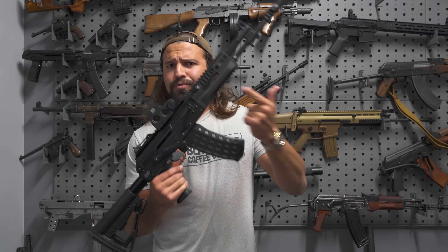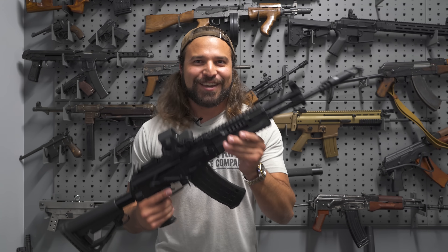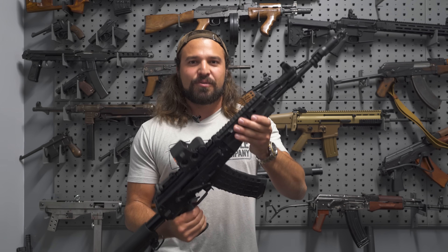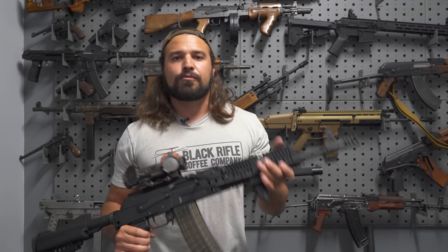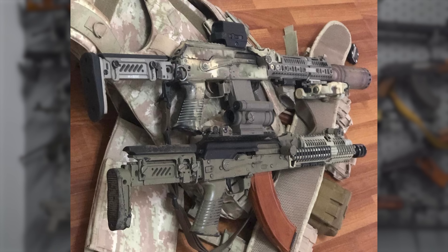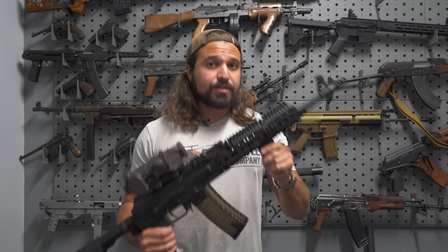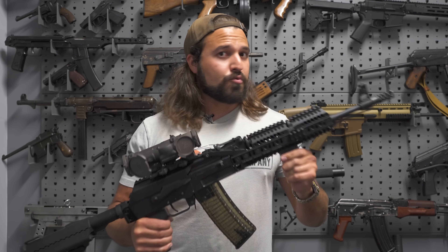I've really only seen the standard short handguard issued on AK-12s in the field. Zenitco actually makes a Sport 12 handguard specifically for the AK-12 — metal construction, won't burn your hand — but the Russian government said no. What Zenitco also gives you is a sturdy platform you can mount lasers and IR devices on, zero them, and they'll hold zero. If your gun isn't shooting where the laser says it's going, there's no reason to have a laser.